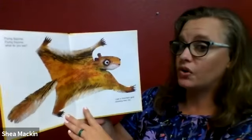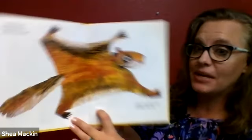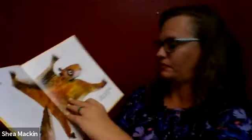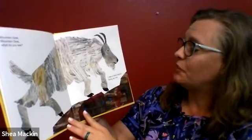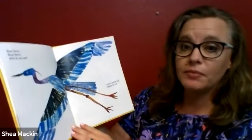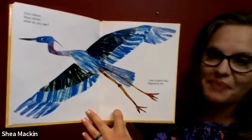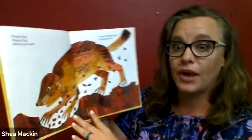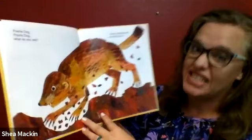Flying squirrel, flying squirrel, what do you see? I see a mountain goat climbing near me. Mountain goat, mountain goat, what do you see? I see a blue heron flying by me. Blue heron, blue heron, what do you see? I see a prairie dog digging by me. Prairie dog, prairie dog, what do you see? I see a striped skunk strutting by me.